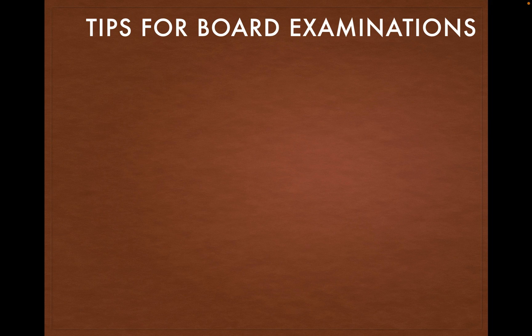Hello students and welcome to tips for your board examination. Let me highlight the points. First, reach the examination center at least 15 minutes prior to the entry time.